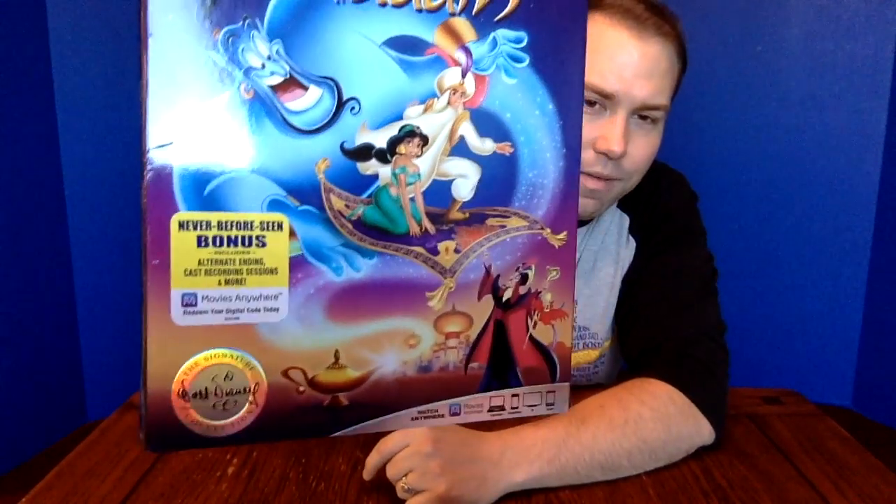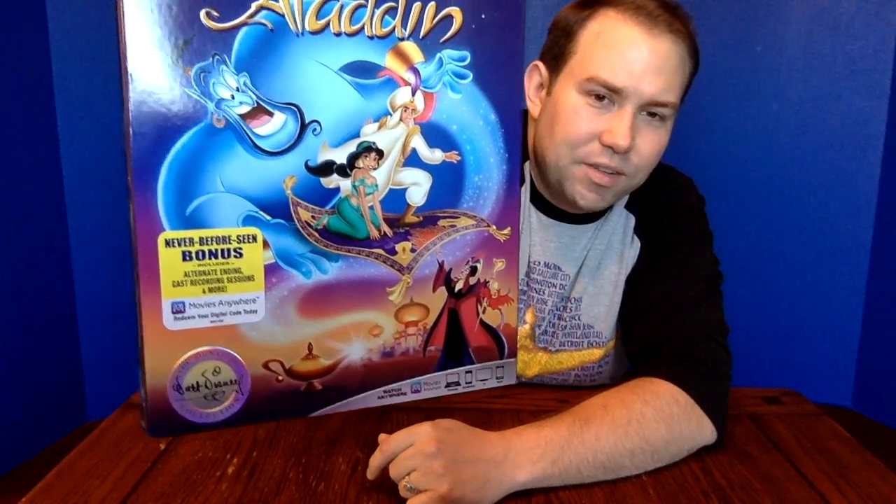This is the Blu-ray/DVD/Digital HD combo pack. They are doing 4K, though we didn't receive the 4K as a review copy — you can pick this up in 4K if you're a 4K adopter. They had advertised this was coming but I didn't see any mention of bonus features, so this is the first time I've seen them acknowledge new bonus content for this release. The sticker says "never before seen bonuses" — we get an alternate ending, cast recording sessions, and more. I'm excited to dive in and see what that "more" is.